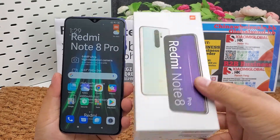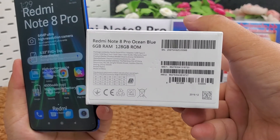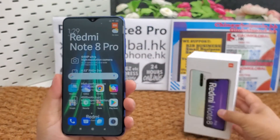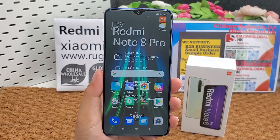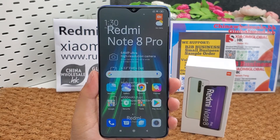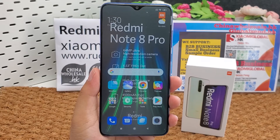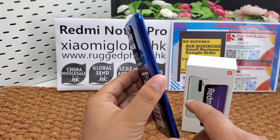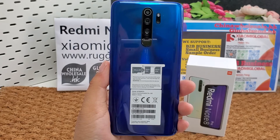I make this video for my company B2B business. My company supports small orders and small businesses — we accept sample orders from one piece. We can make global shipping, and we have almost 10 years of global shipping and international trading experience since 2010. We can deliver the smartphone to your forwarder address in Shenzhen, Guangzhou, or other cities in China.